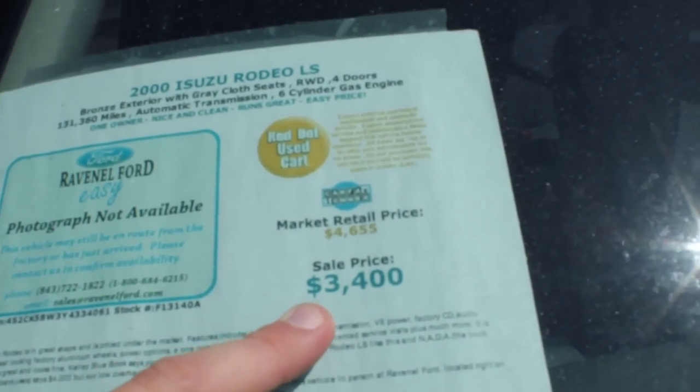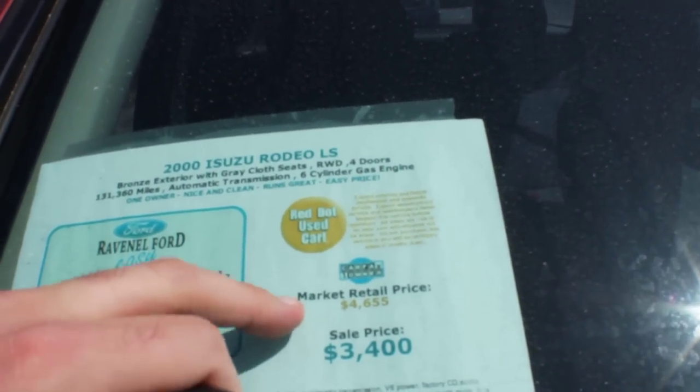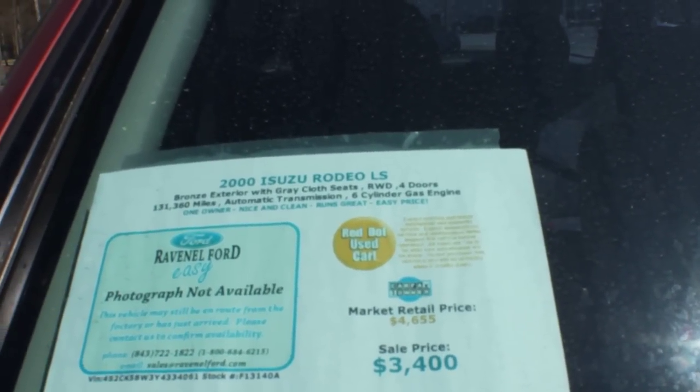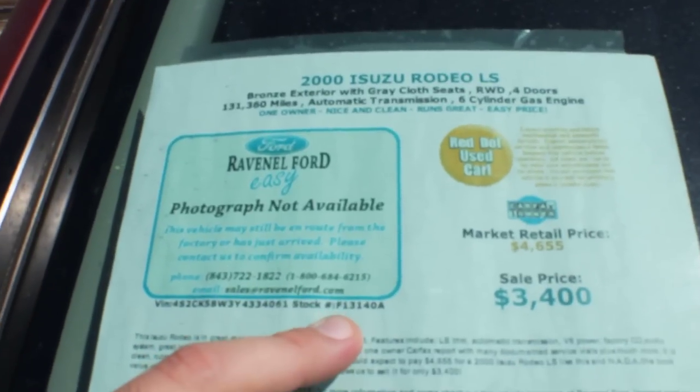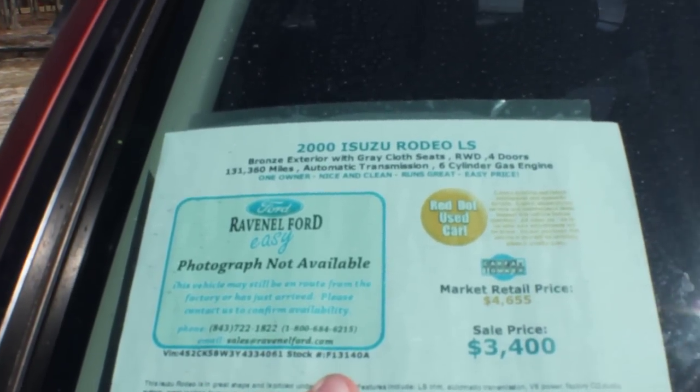Here's the window sticker — let me go ahead and wow you for just a moment. $3,400 sale price, market retail $4,655. We try to keep our prices under retail. No dealer admin fees, no dock fees of any kind either, so we're going to save you some money. Stock number is F13140A — give that to the sales rep when you call.